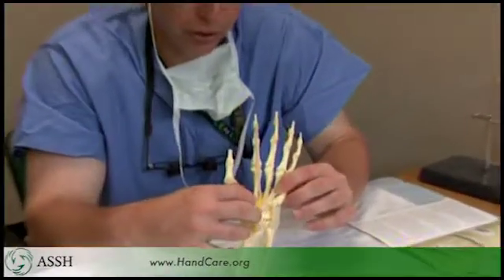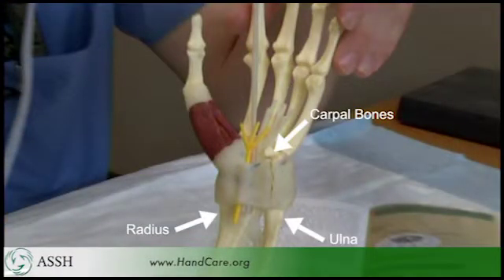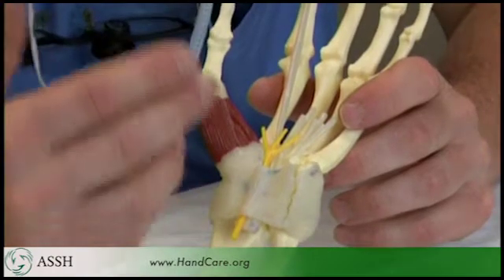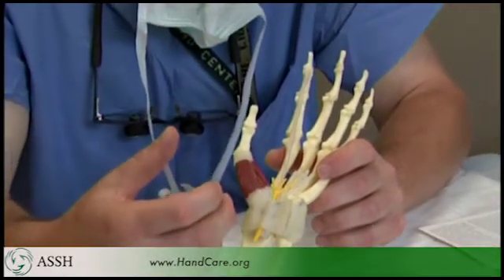Compression develops in this enclosed space as the nerve runs across the wrist. The space is made up of a series of bones on the outside, which is your wrist joint, and then there's a tough ligament — like a piece of leather — that runs across the wrist. The usual cause of carpal tunnel syndrome is fluid around the tendons, which puts pressure on the nerve and pinches it off or compresses it.